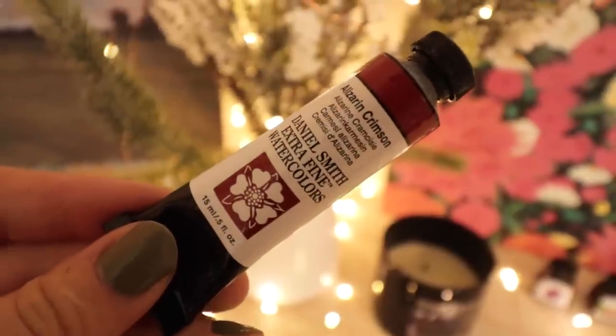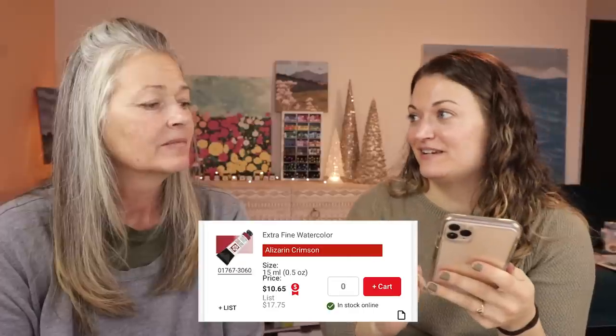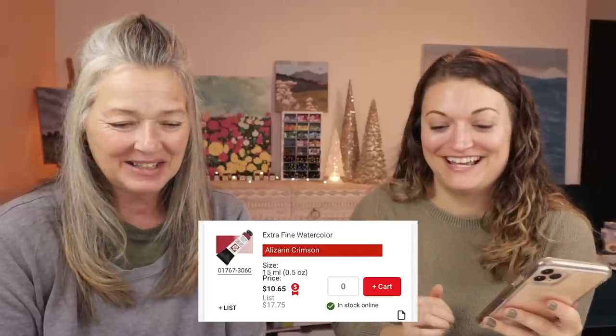I don't use this super often, but this is Daniel Smith's Extra Fine Watercolor in a tube. This is 0.5 fluid ounces. Three forty-nine? Are you ready to be shocked? Ten dollars and 65 cents. It's so little — so tiny! It's more than those oil paint tubes. And that's watercolor versus oil. Isn't that crazy? What a rip off.